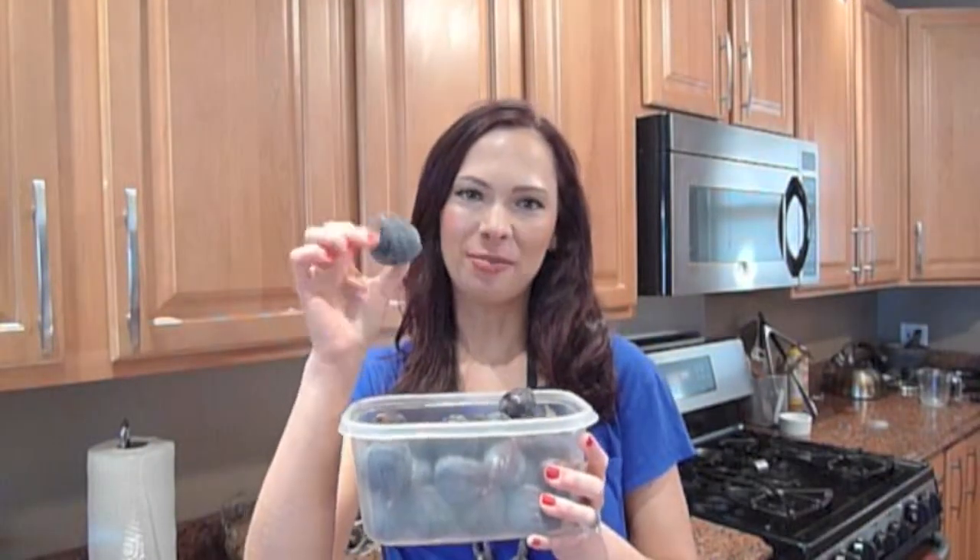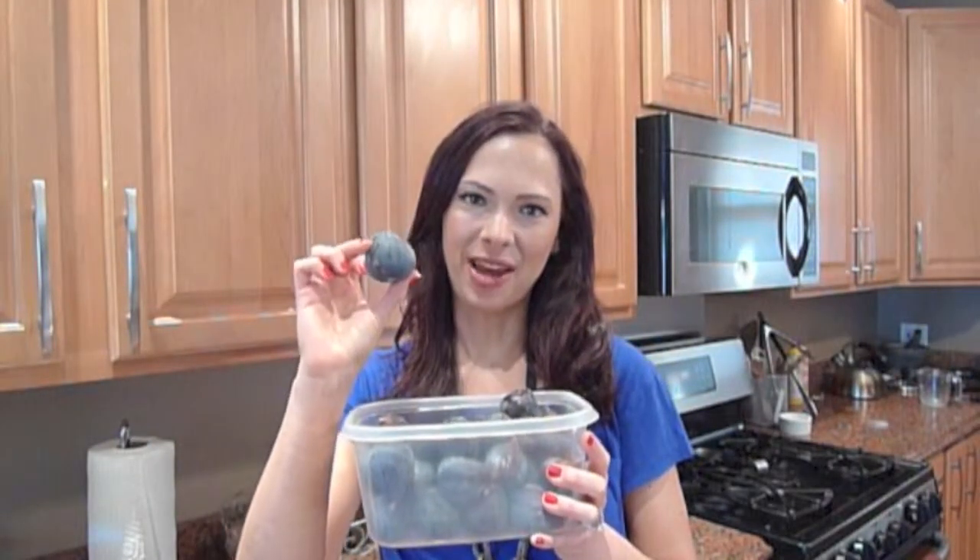This is a huge vat of fresh Black Mission figs that I got at the produce market down the street from my house — not a farmer's market or natural gourmet market, but an inexpensive, almost wholesale but open-to-the-public produce market. Now is the season for fresh figs, so if you have them anywhere near you, look around at all the stores because they'll be around until the middle of September, and that's it.